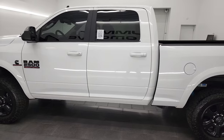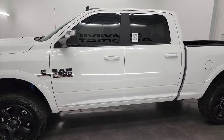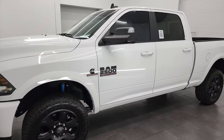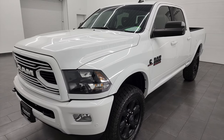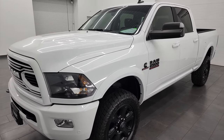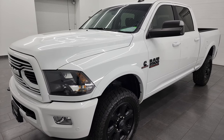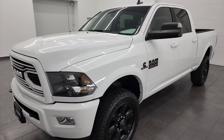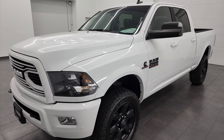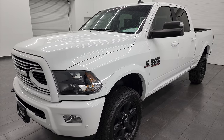This 2018 Ram 2500 has the 6.7 liter Cummins diesel engine, paired up with the 6-speed 68 RFE automatic transmission. This truck can tow up to 17,280 pounds and has a max payload of 2,181 pounds. Found that info on Ram's Tow Guide website — I will link it in the description below.